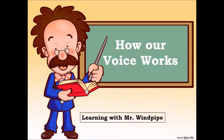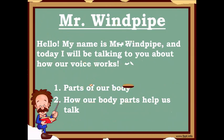Hello kids! Welcome to my class. Today we will be learning about how our voice works. My name is Mr. Windpipe and today I will be talking to you about the parts of our bodies that help us talk and how they do it.